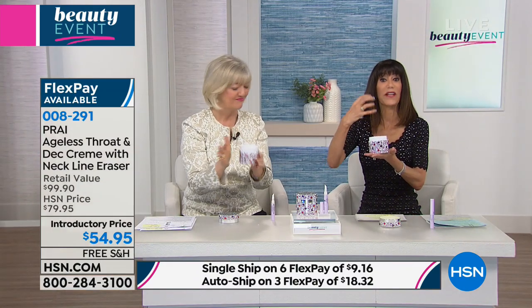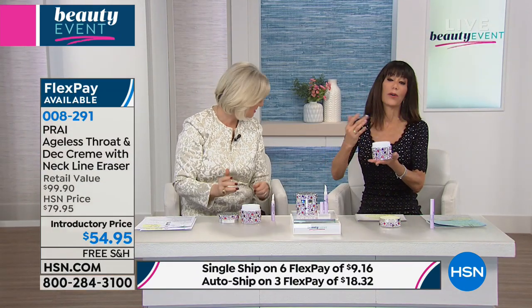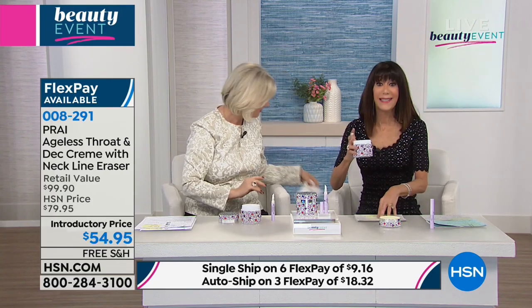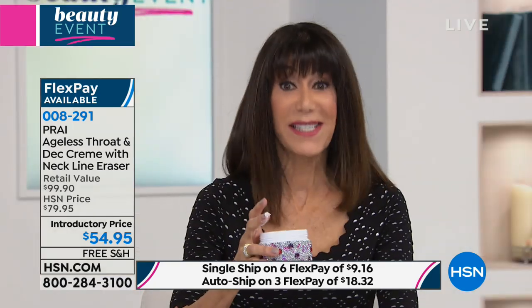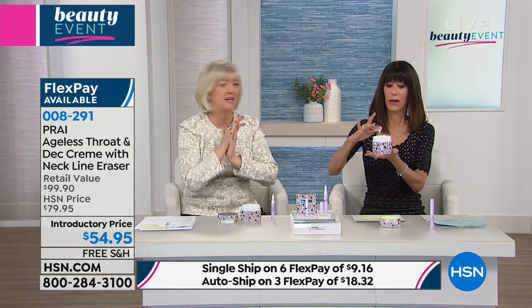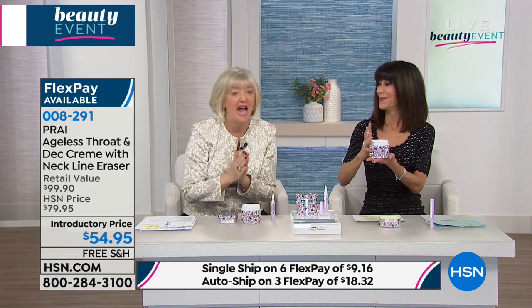The graphic on screen reflects your custom auto-ship - you're in control, you can speed up, slow down, or cancel at any time. You have six FlexPay payments of $9.16 on any credit card, debit card, or PayPal. We are shipping everything for free. You have 30 days. After seven days for the neck area - this is not an easy area to fix. We're seeing so much chatter on HSN Fanatics and the QVC Addicts - everybody's saying when can I get my hands on this amazing throat cream.